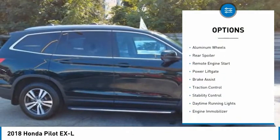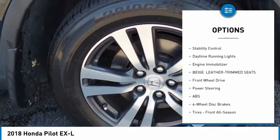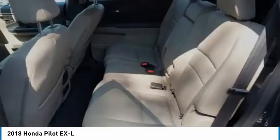Tire pressure monitor, aluminum wheels, rear spoiler, remote engine start, power lift gate, brake assist, traction control, stability control, daytime running lights, engine immobilizer.